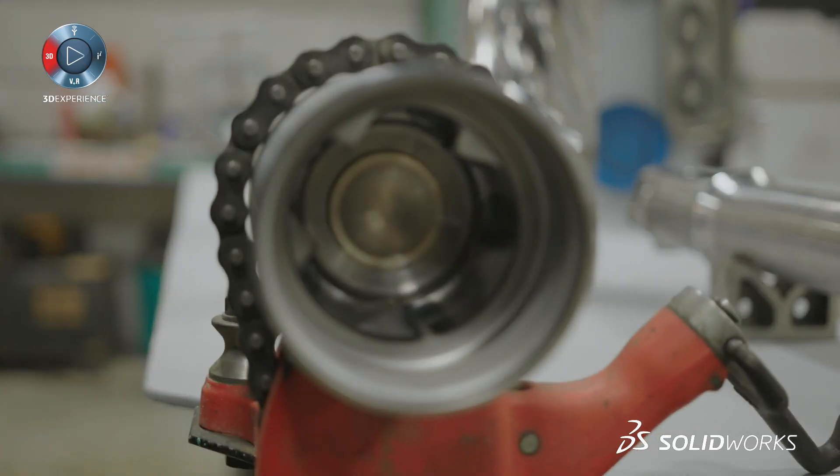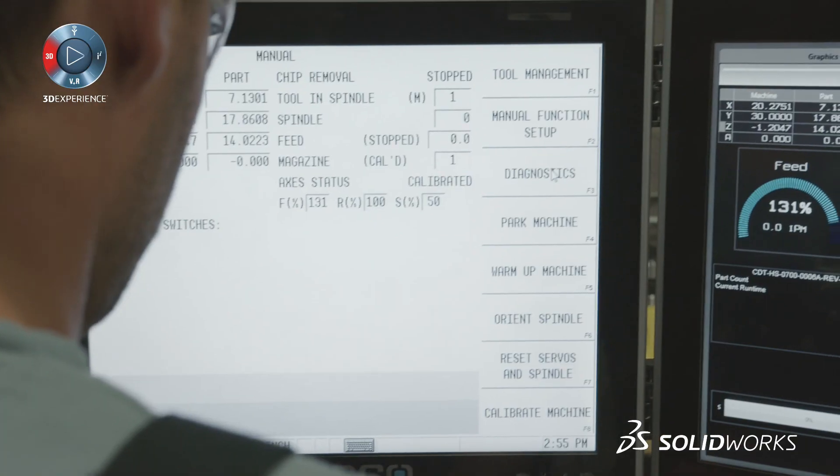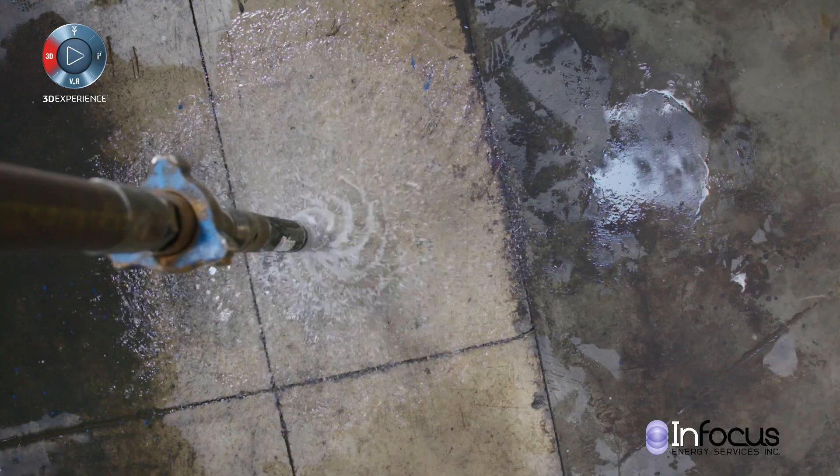Infocus Energy is an engineering and manufacturing plant specialized in new technologies. We design drilling and completion tools for the oil and gas industry. These are designs we come up with in-house, straight from napkin concept sketches through design analysis and manufacturing.